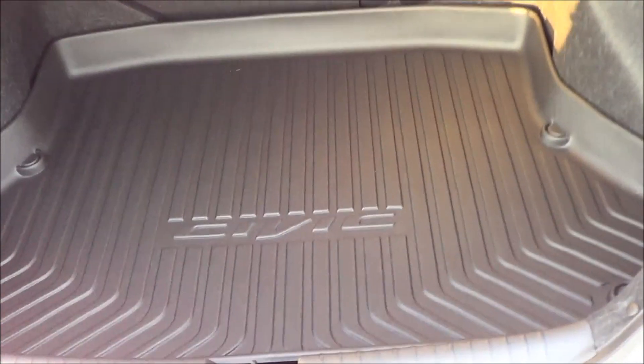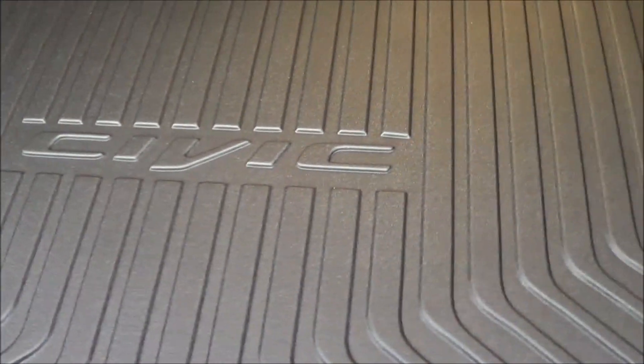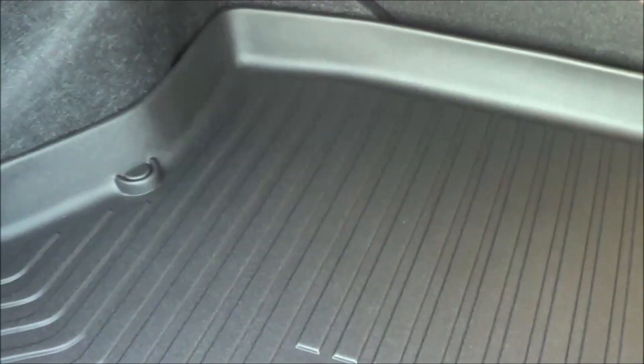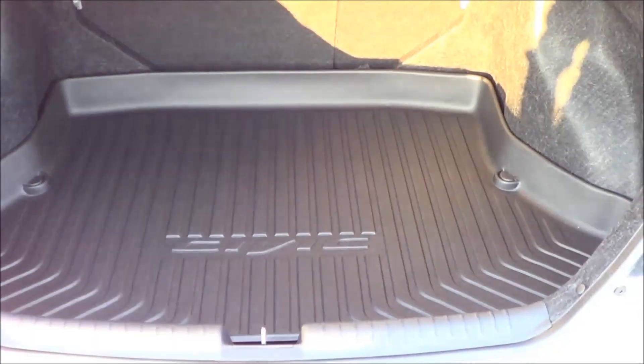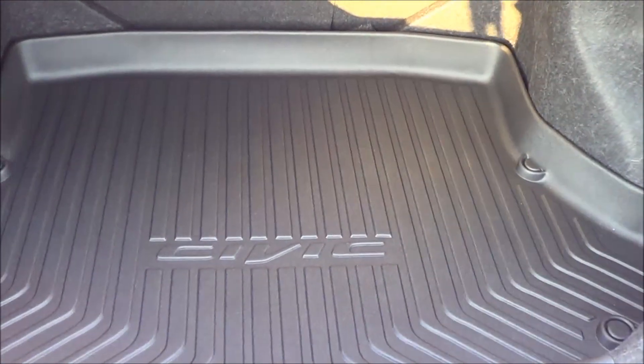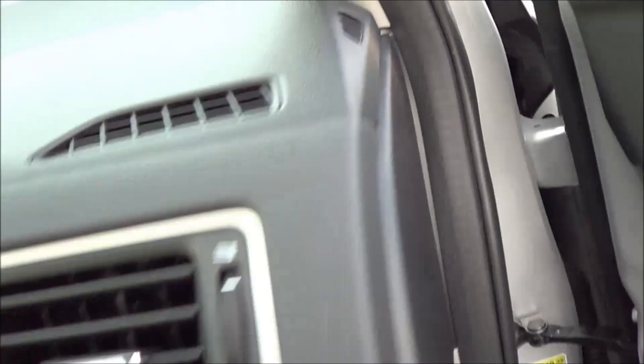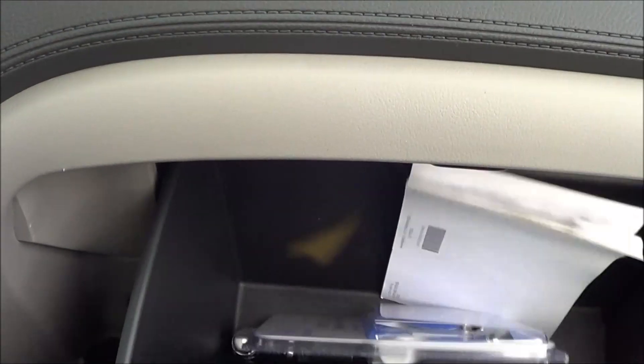Trunk space is okay, but if you do get the hybrid it will be much more limited. These rear seats do fold down in a 60-40 split. Overall it's a decent amount of trunk space. Full manual passenger seat. The glove box compartment slams right down — I'm actually surprised it's not damped.